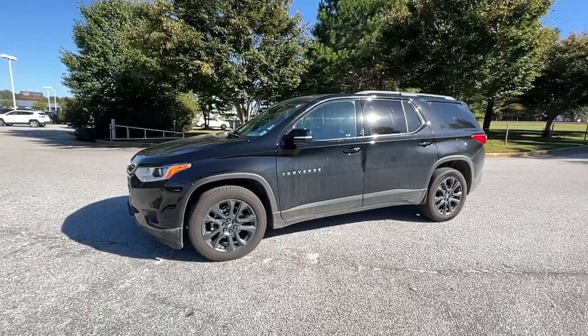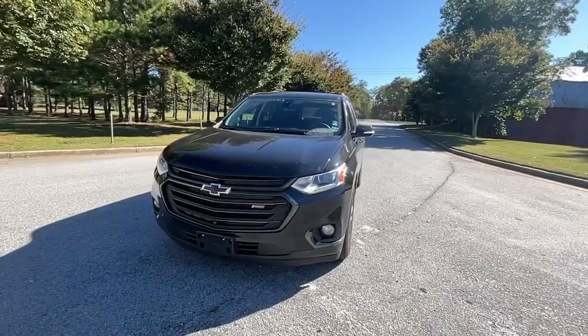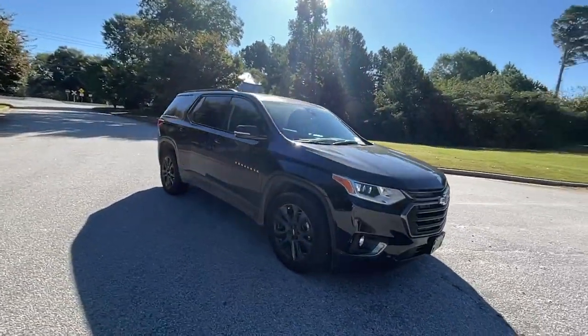Looking for your dream car? It could be the 2020 Chevrolet Traverse. This vehicle still has fewer than 15,000 miles on the clock, so it won't last long.